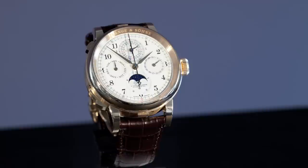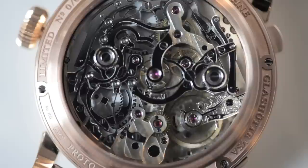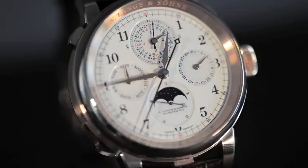If you have a minute repeater, that's fine. If you have a grand and petite sonnerie, we all know how difficult and complicated it is — fine. But the combination of those, that's the extra mile. A chronograph rattrapant is a complicated piece, but if you then put the jumping second to it, that makes it extraordinary.